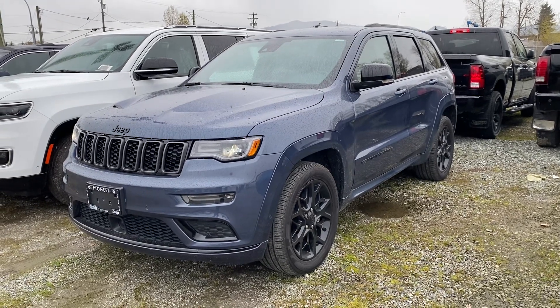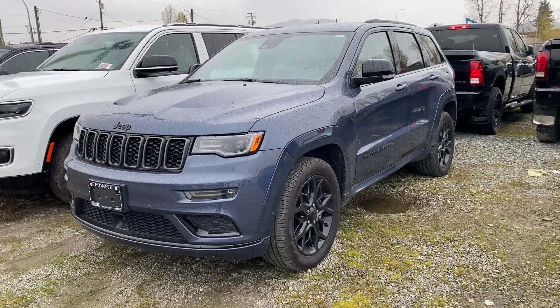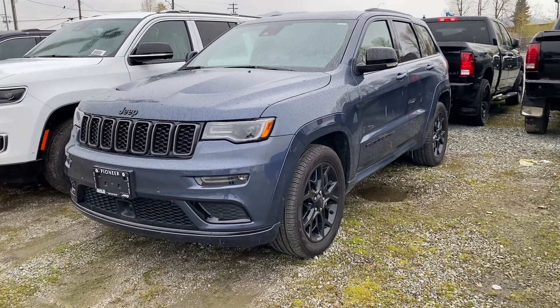Hey, it's Ryan here at Pioneer Chrysler. I just wanted to show you this beautiful new arrival that we've got — it's a 2021 Jeep Grand Cherokee Limited X in an amazing steel blue color.